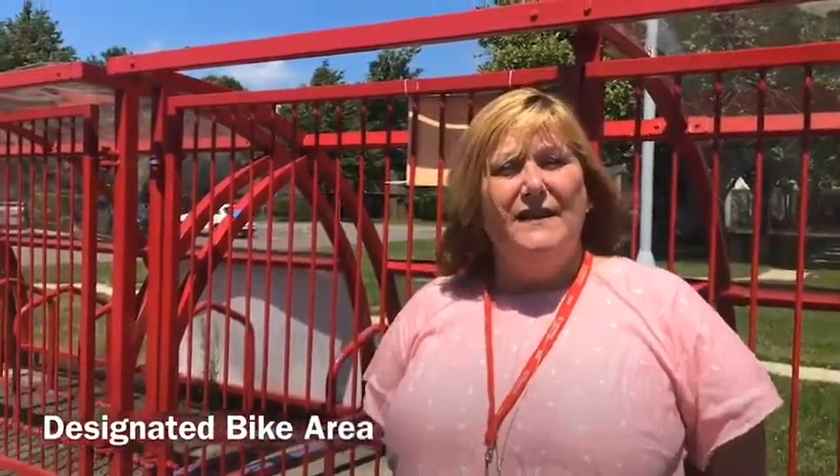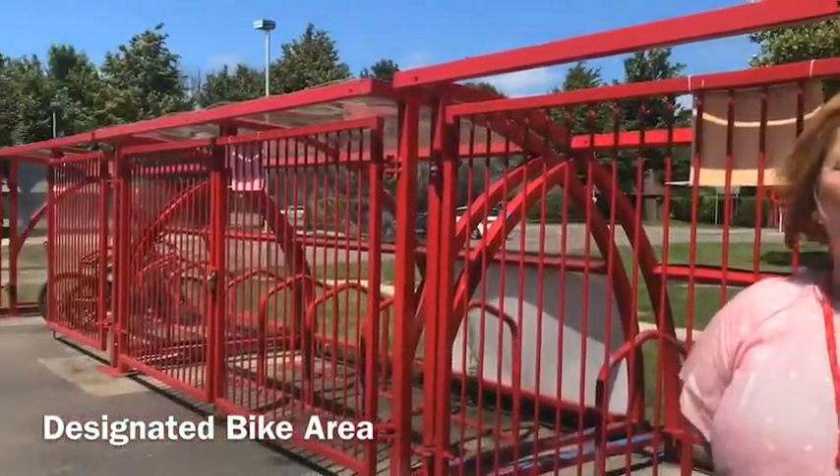When you come into school, if you have a bike you can put it in the bike sheds. These are actually locked all day so they're nice and secure.